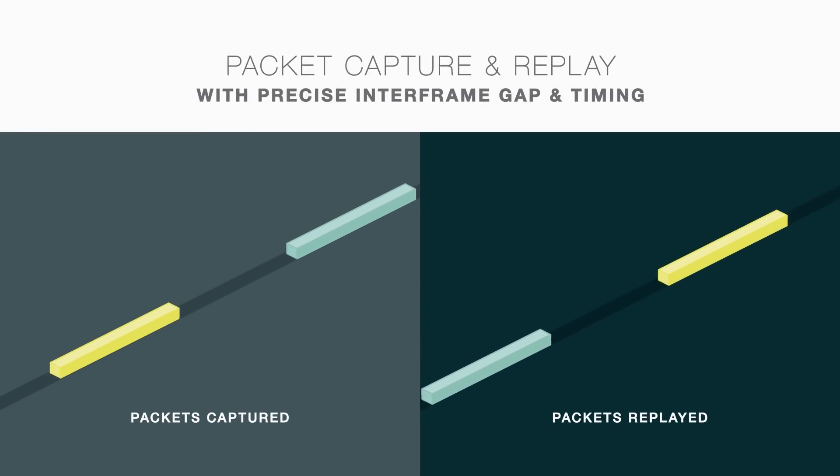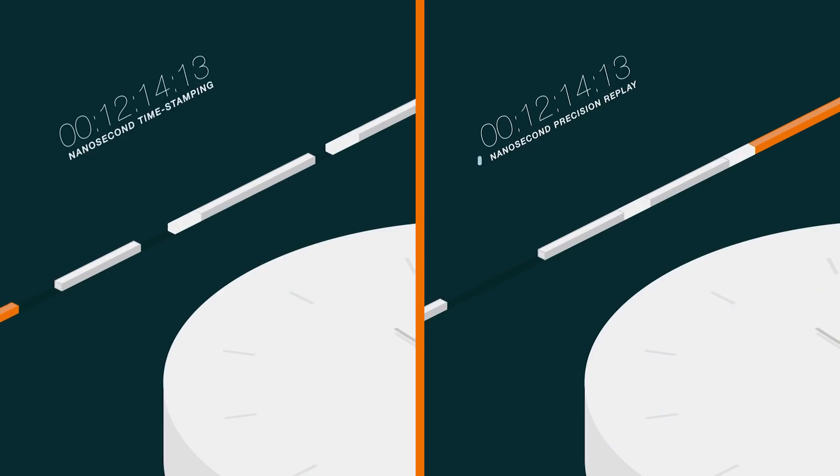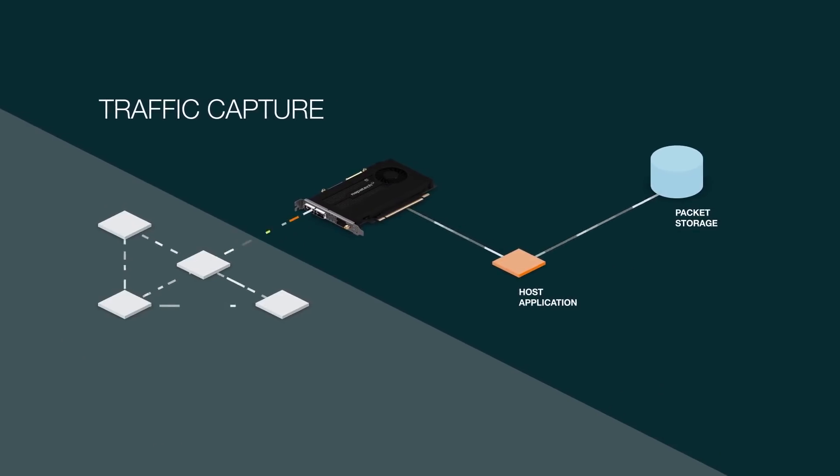There are a lot of data to be analyzed. With the traffic replay feature, customers can easily find out the root cause in the network because of the precise timestamp. It may help to save cost and time for troubleshooting.